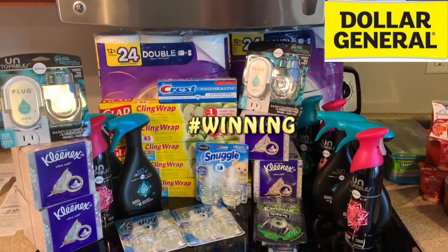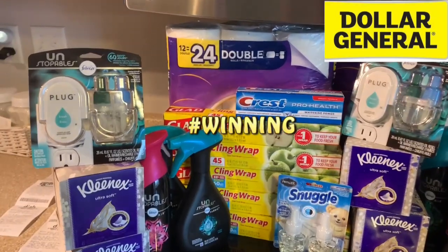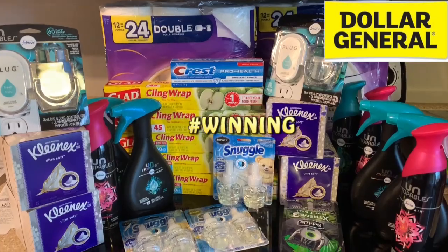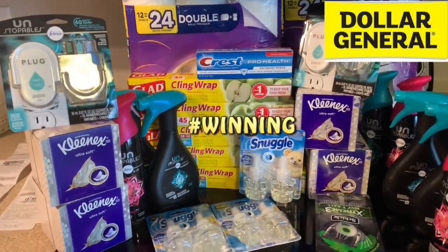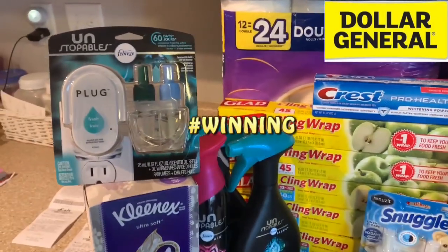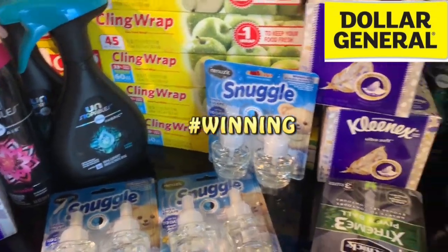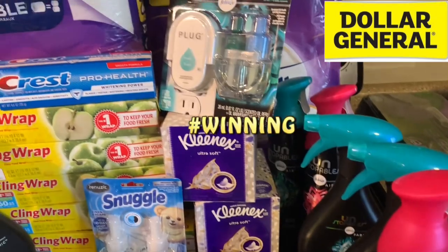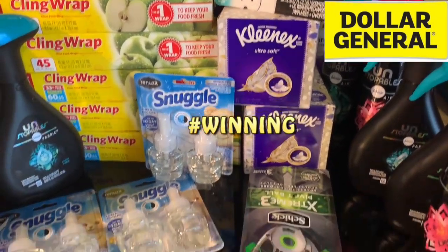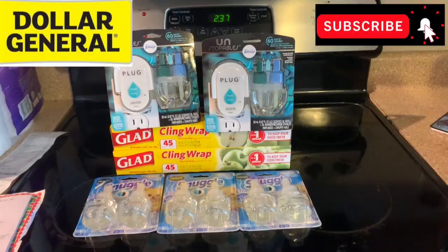Alright you guys, just a little video of everything in the haul for Dollar General today. I'm going to go through each transaction one at a time, let you know the mistakes I made, what went well, and all that so if you still want to make it to Dollar General today, you have time. We've got Febreze, Snuggle, more Febreze, toilet paper, Glad Cling Wrap, Crest, Kleenex, and razors. We're going to go through this one transaction at a time.